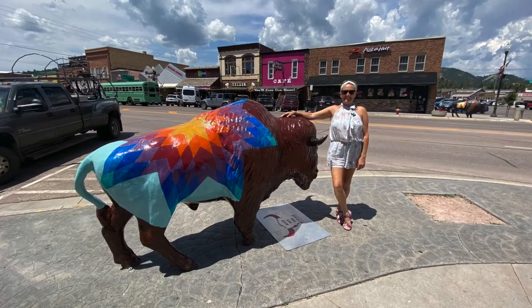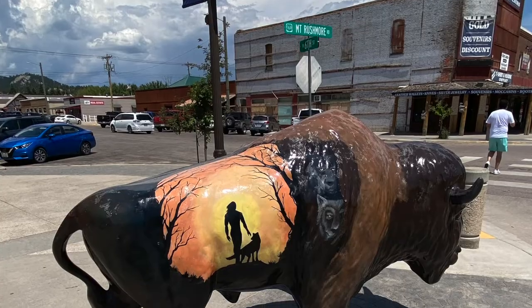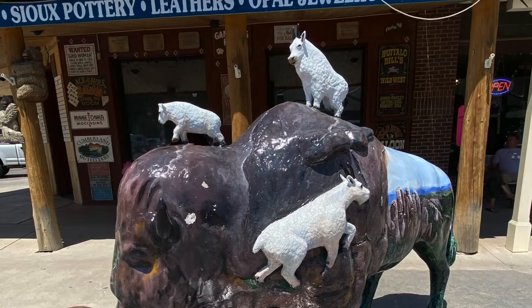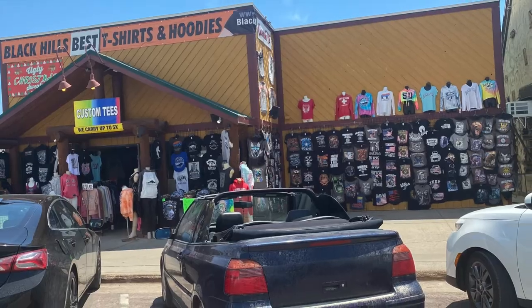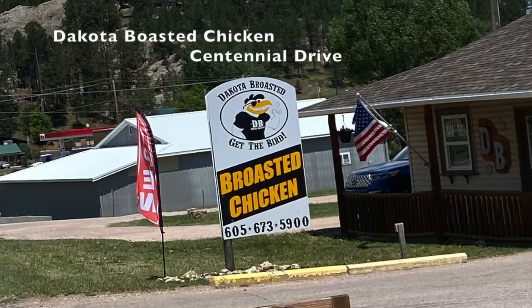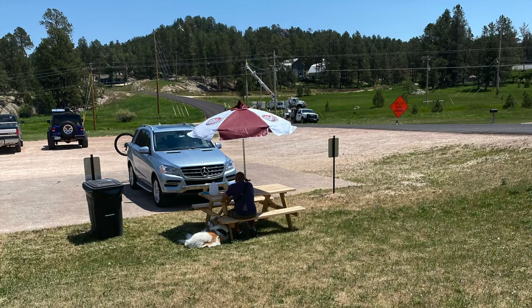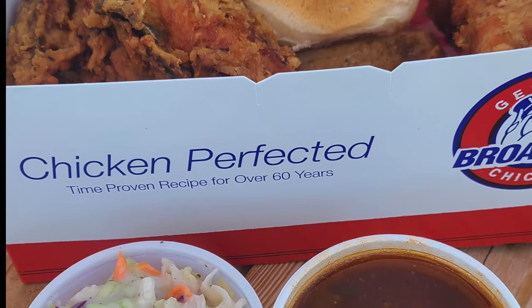First we're going to visit the cute town of Custer, named after General Custer, where painted buffalo line the streets. Warning: there's no shortage of souvenir shops, which can sometimes be tacky and even offensive. So we just headed around the corner for some roasted chicken for lunch — some of the juiciest, tastiest chicken I've ever had — before heading out to see some wildlife in Custer State Park.